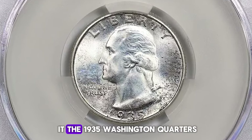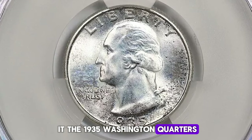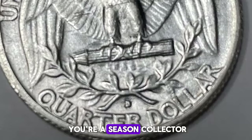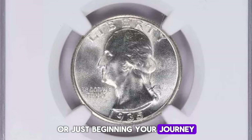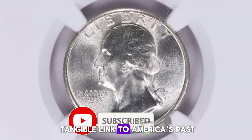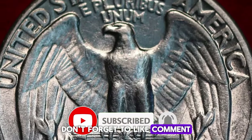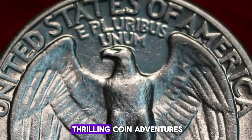And there you have it, the 1935 Washington Quarters — a perfect blend of history, artistry, and value. Whether you're a seasoned collector or just beginning your journey, these coins offer a tangible link to America's past and an exciting quest for rarity. Don't forget to like, comment, and subscribe for more thrilling coin adventures.